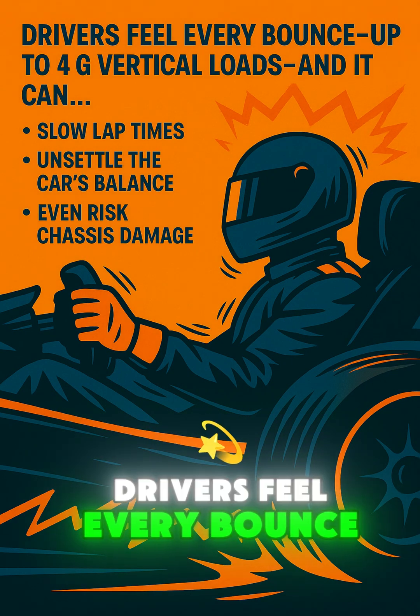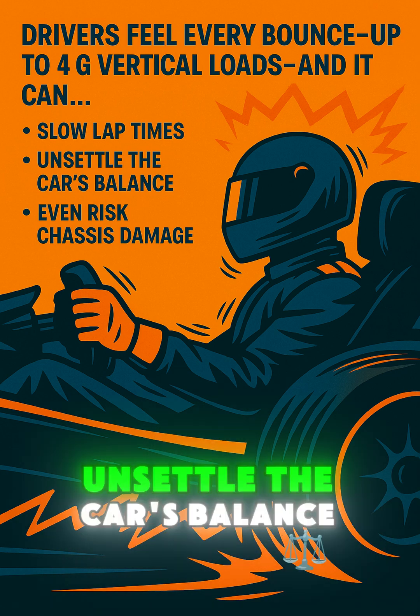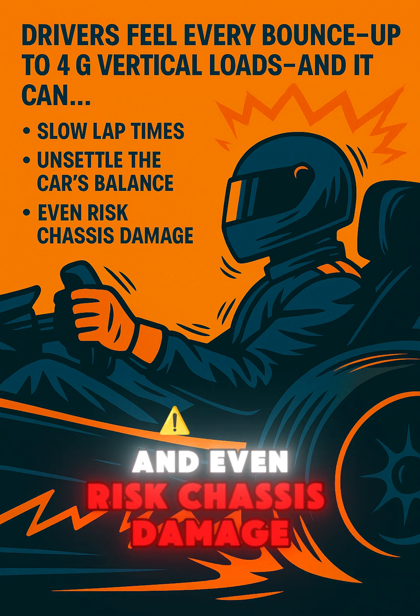Drivers feel every bounce — up to 4G vertical loads — and it can slow lap times, unsettle the car's balance, and even risk chassis damage.